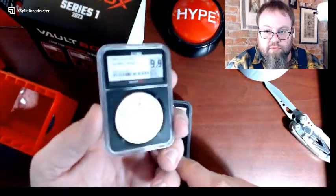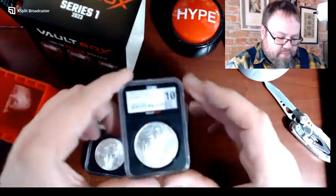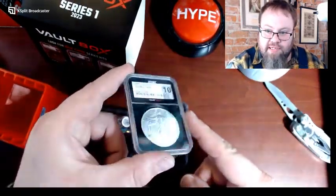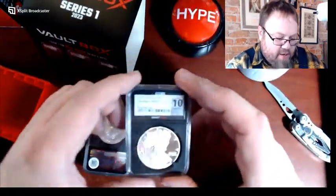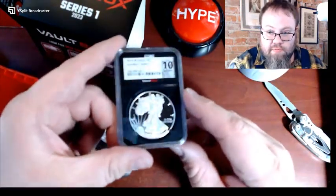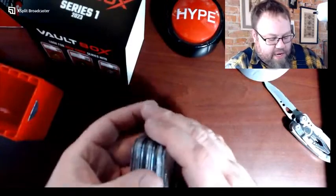Box number two, first coin: a 2001 silver eagle graded 9.9 — the equivalent is a 69 on the Sheldon scale. It's a nice fresh original coin. Love the black plastic holder. Second coin: a 2003 silver eagle graded 10 — Sheldon scale 70. And the third and best coin: a 2015 proof silver eagle West Point, graded 10. I'm excited because we deal with a lot of classic coins and this is my first time seeing some of these modern issues.